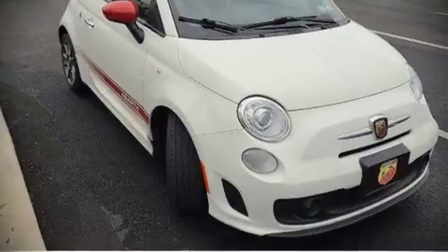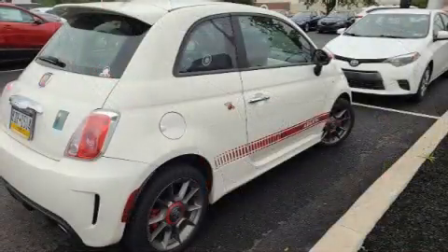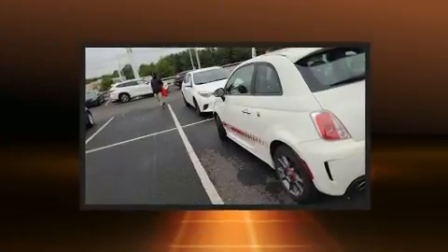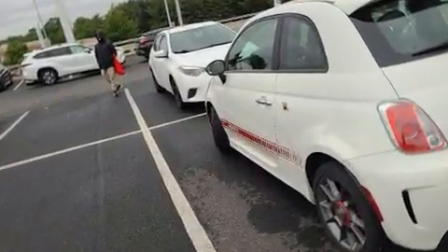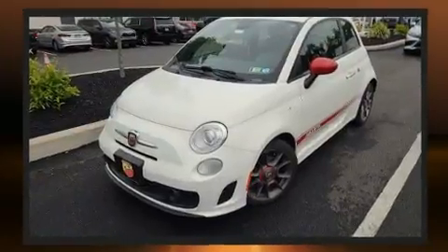You can expect a lot from the 2015 Fiat 500 Abarth. With fewer than 25,000 miles on the odometer, this hatchback hits the mark with consumers demanding economical versatility.